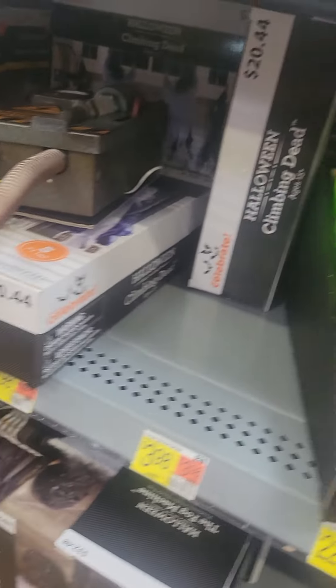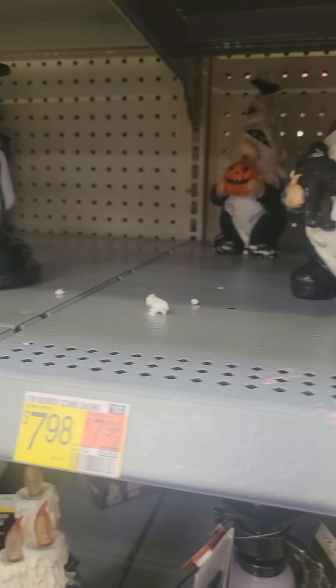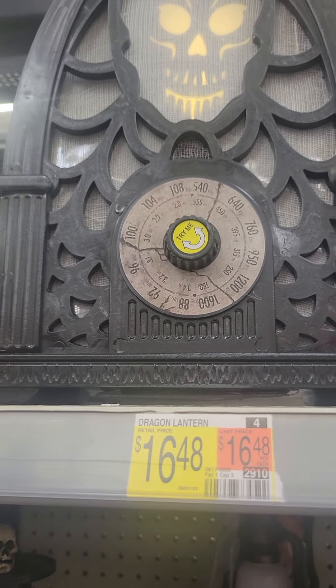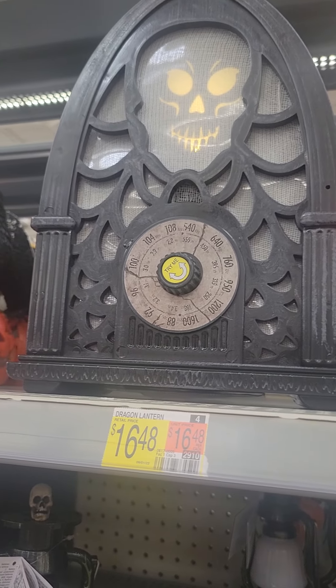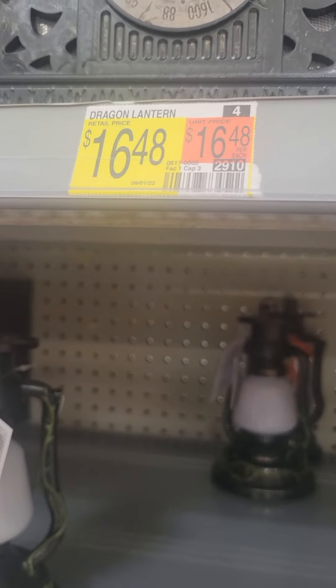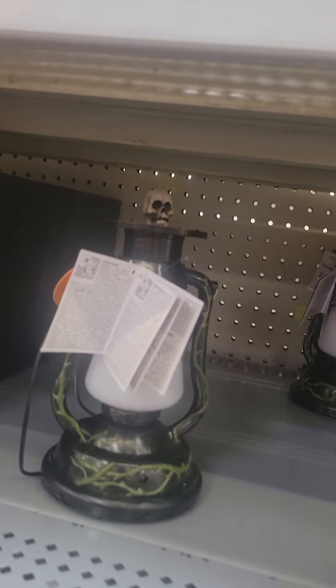Fall Halloween stuff. Ghosts — it's cool. And we got — oh, that one looks dope, look at this. Nightmare Before Christmas — oh, they got Jason, that's cool.